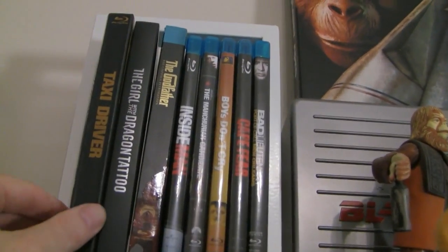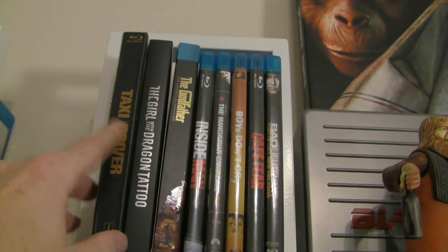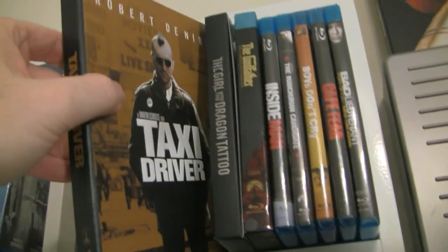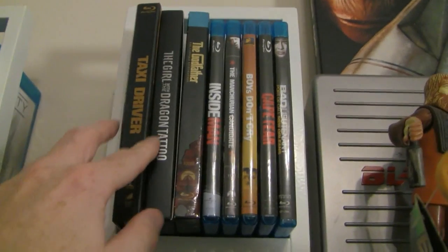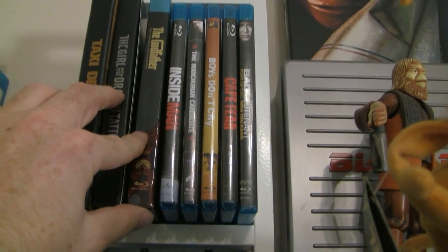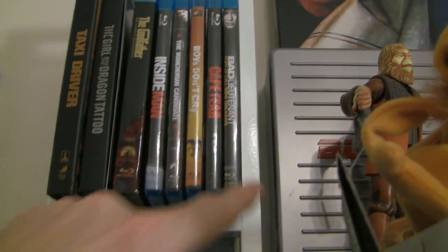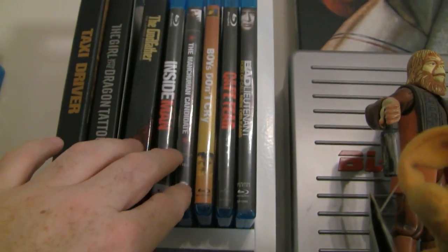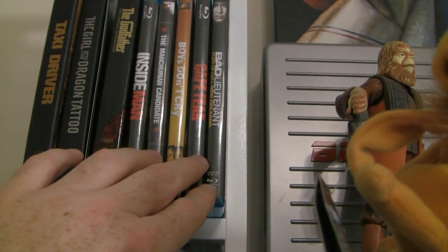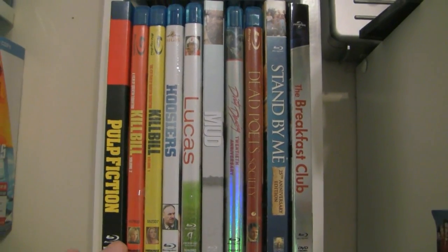Then we move on up here. Up here I'm putting some packaging that just doesn't quite fit — like Taxi Driver, which is a little bit taller. Girl with the Dragon Tattoo — it's a little bit backwards. The Godfather Trilogy. And then we move into Thrillers, so we kind of move from Sci-Fi into Thrillers — thrillers and dark psychological dramas, I would say.